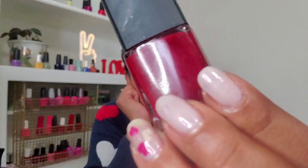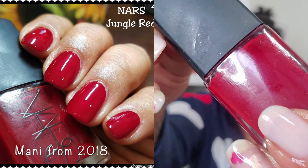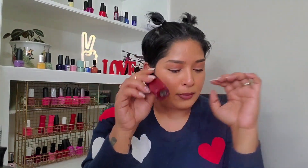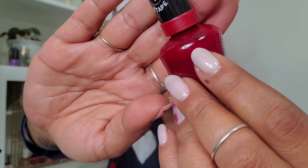I recently wore NARS Jungle Red on my toes and it's so beautiful. It's a little more jelly-like — a little transparent — which makes it look juicy on the nails. It's my sexy red. It requires three coats for full opacity but has a really great formula. Then there's Sally Hansen's Can't Beat Royalty, which is also a little more transparent — you can see that.